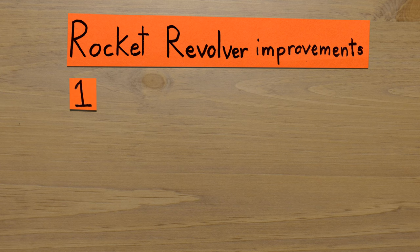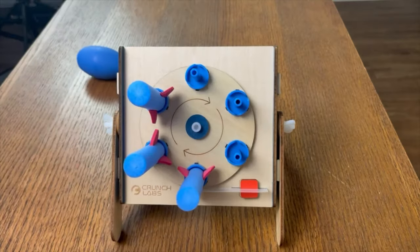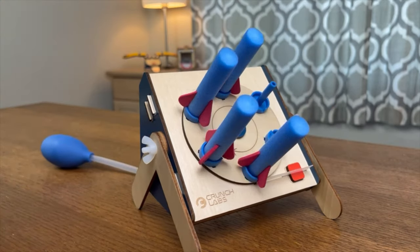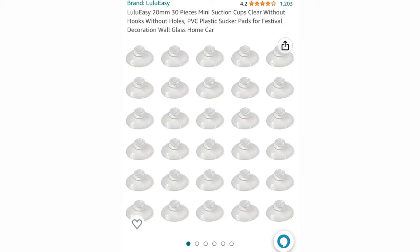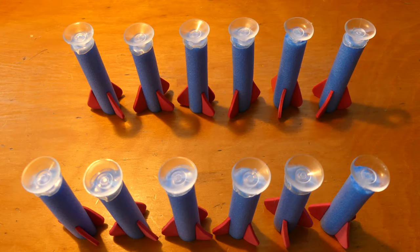Starting with the first one, which is suction cups. As you can see in the original toy, there are these small rockets that you can fire by hitting this rubber pump. And this is pretty cool, but we thought it would be a lot cooler if the rockets could actually stick to stuff. So after purchasing some suction cups off of Amazon, we were able to modify all 12 of our rockets to have a suction surface.